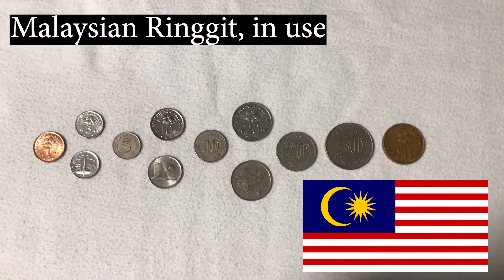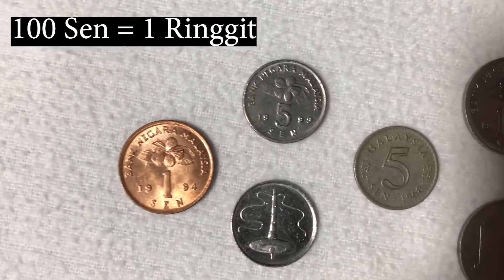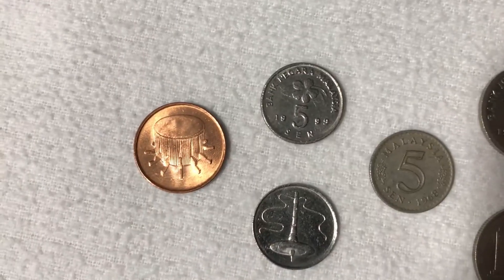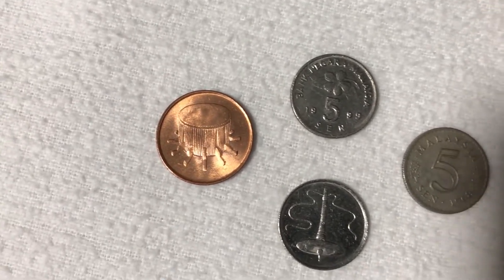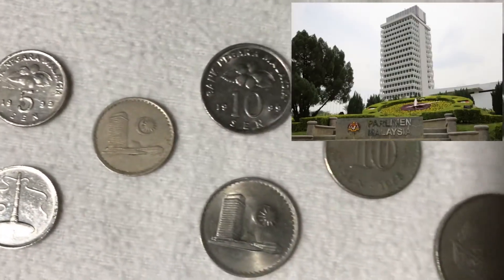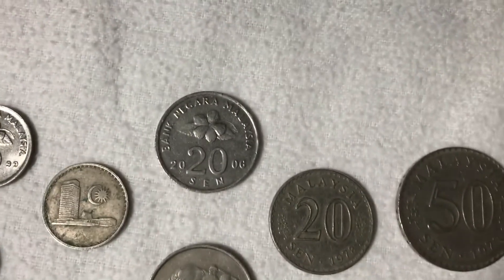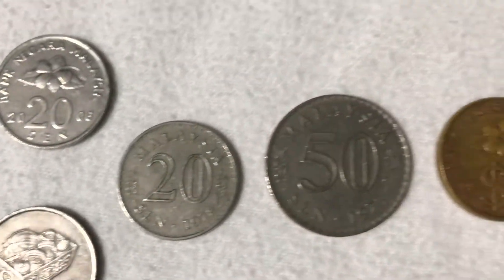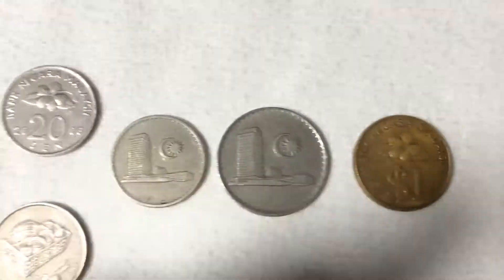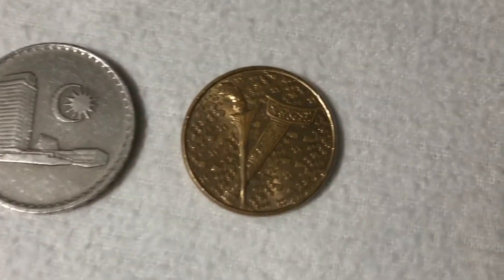Here we've got some money from Malaysia, and this is the ringgit. For the ringgit, you have a hundred sen to one ringgit. Some very nice artwork on these coins — you've got one sen. Very interesting with some of these coins: some of them have sides where there's no writing at all, just images. On the backs of these old coins you've got the Malaysian parliament building and the moon and star from the Malaysian flag. Here you've got one ringgit — very interesting texture on this one.